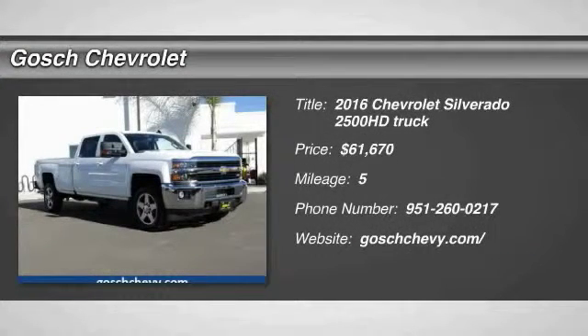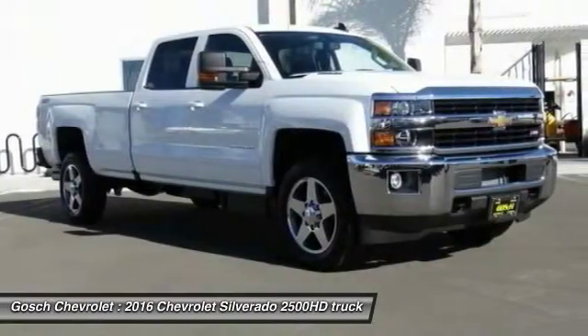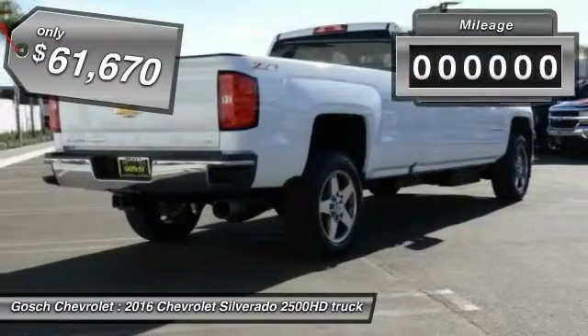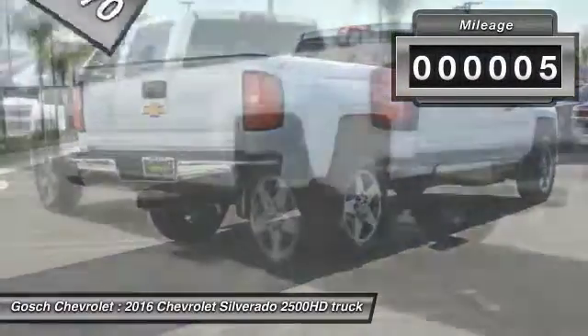2016 Silverado 2500 HD. This pickup truck pulls unlike any other and is priced below $65,000. This vehicle has less than 100 miles.